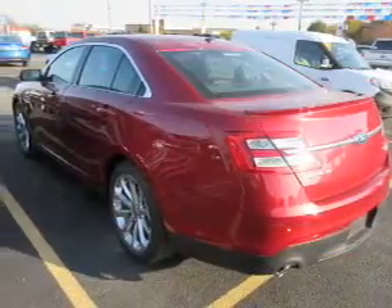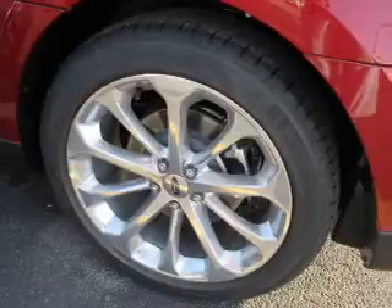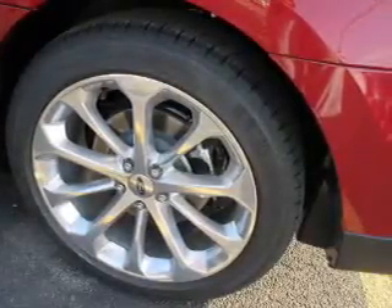The features include auto dimming mirrors, an alarm system, keyless entry, independent suspension, brake assist, traction control, stability control, and anti-lock brakes.